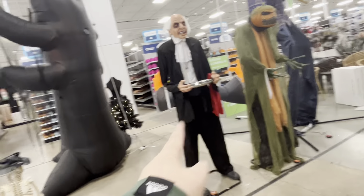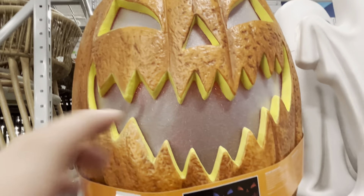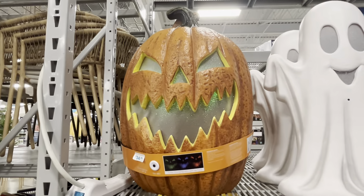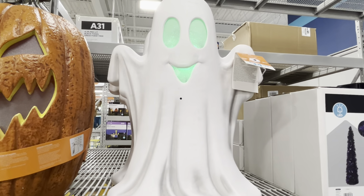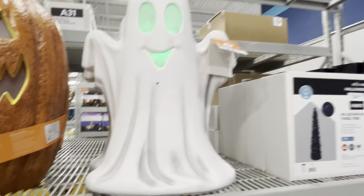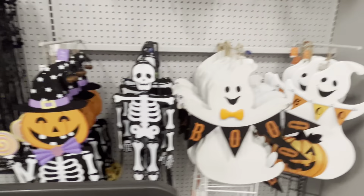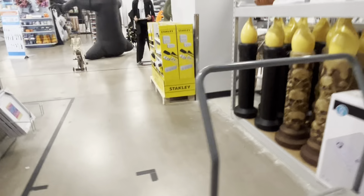They have so much stuff over here. Before we look at the animatronics and inflatables in the back, they have a light-up pumpkin that is pretty cool. Let's see what the ghost does — that's pretty cool, I like that. Back here they also have hanging yard decorations, including a skeleton that says 'Boo' — I really like those.